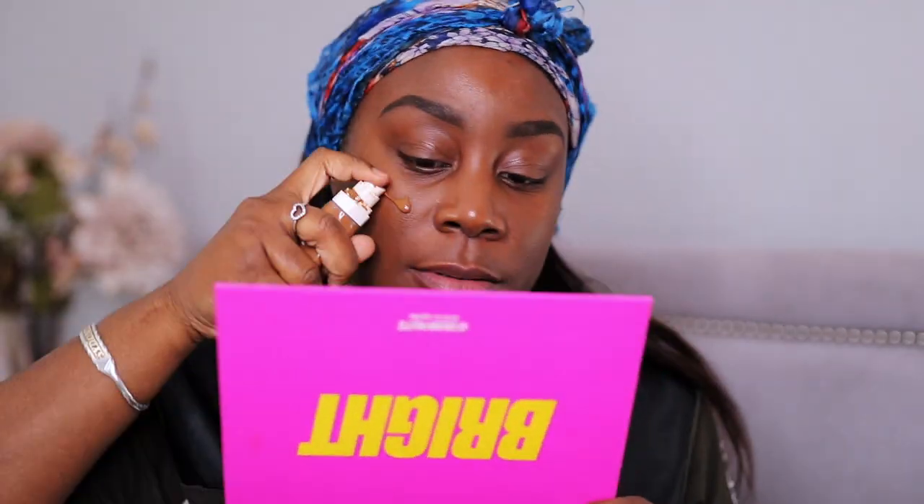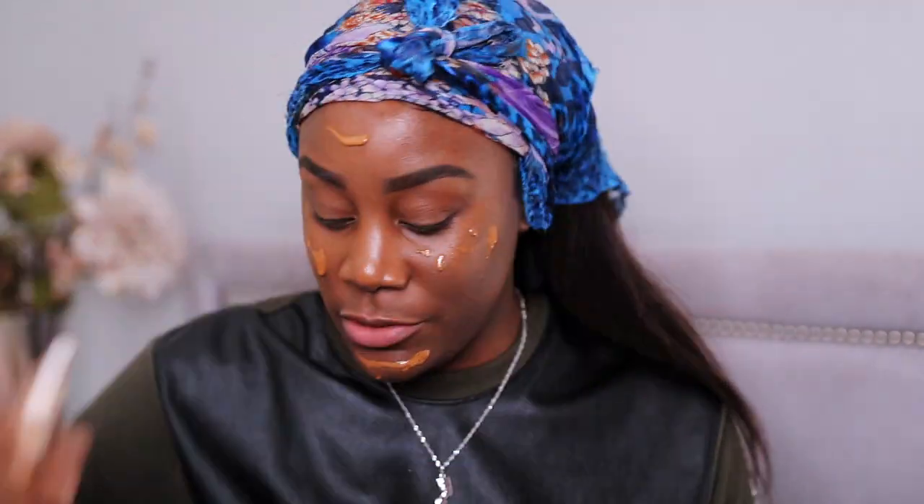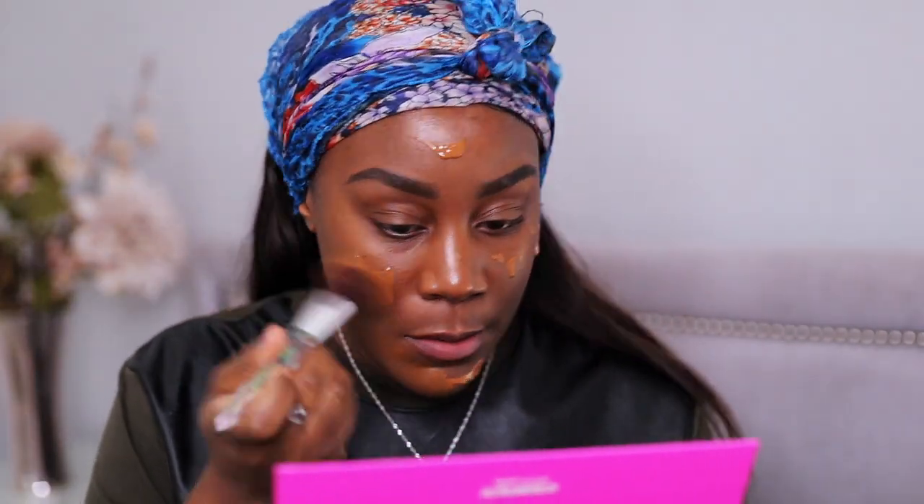I'm going to use the Pro Filter Soft Matte Foundation Powder to set my makeup rather than as a base. So I'm going in with the Fenty Beauty Pro Filter Hydrating Foundation. I've already primed my skin — I used the NYX Honey Dew Primer, which I absolutely love. Let's do the base because I still want to make this a full face.